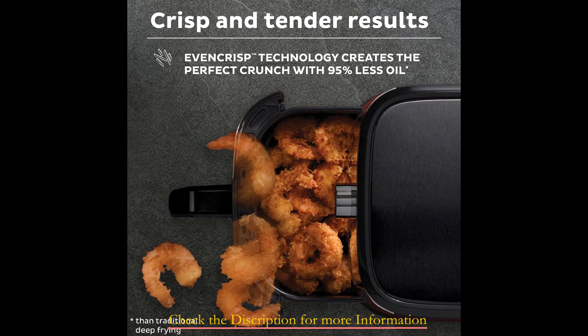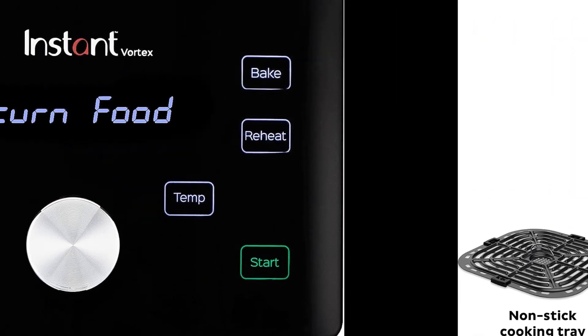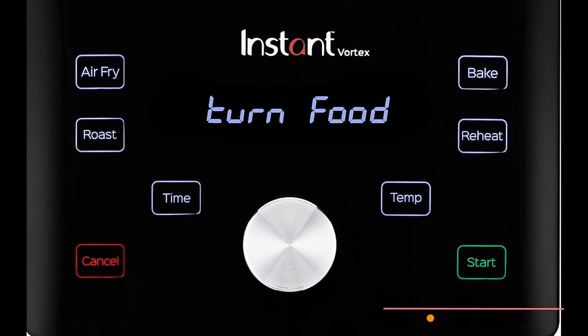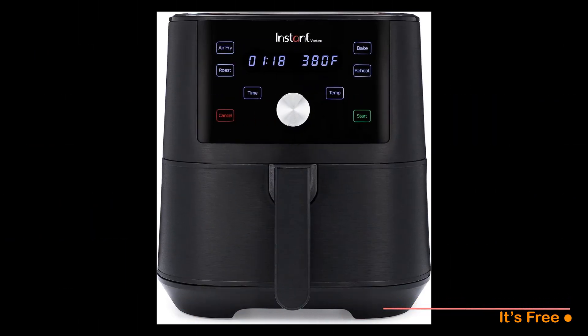The six-quart capacity offers ample space, accommodating a full pound of poultry — a notable advantage compared to the Crux, which can only handle a half pound per batch. The user interface of the Instant Vortex is notably user-friendly, featuring a touchscreen with pre-programmed settings and a dial for adjusting temperature in five-degree increments. Its sleek angular design adds a touch of sophistication to your countertop.